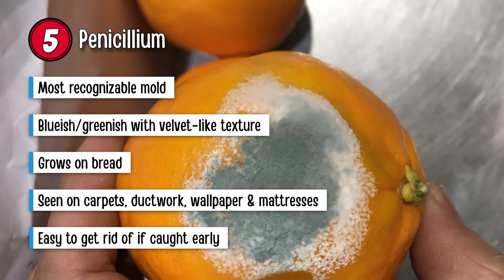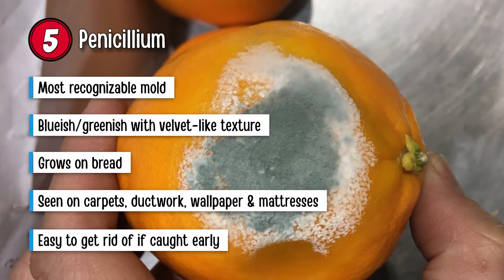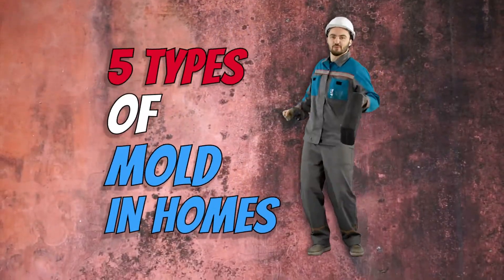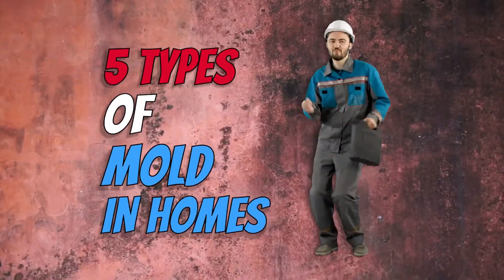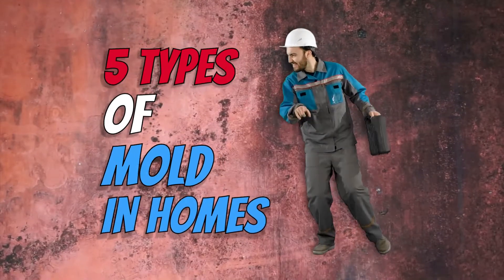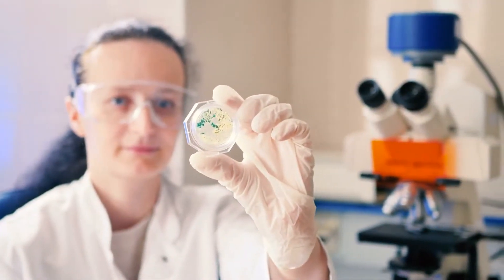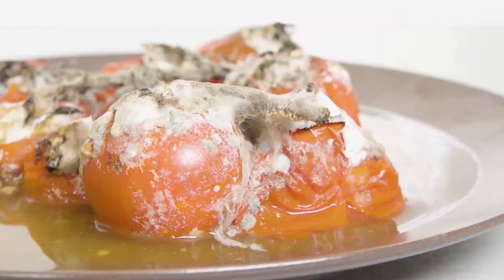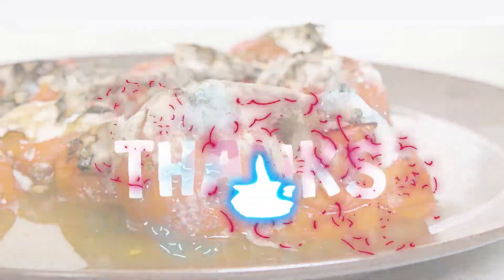This type of mold is easy to get rid of if you can catch it before it grows too much. And that's it. Hopefully, this video on the 5 types of mold in homes has helped you out. If it did, let us know in the comments. Also, be sure to check out the links in the description for more information. Don't forget to like this video and subscribe to our channel to keep up on our latest videos. Thanks for stopping by and we'll see you in the next video.